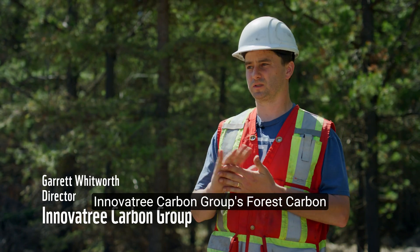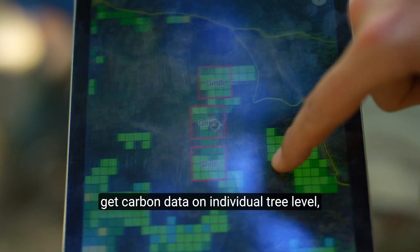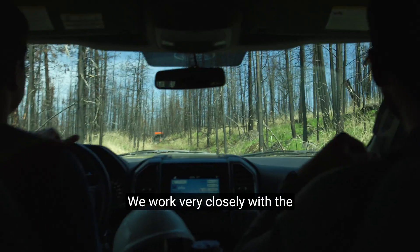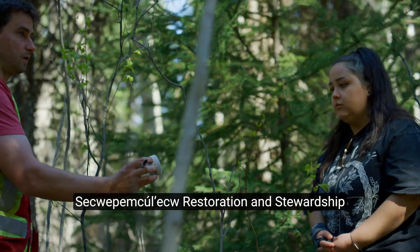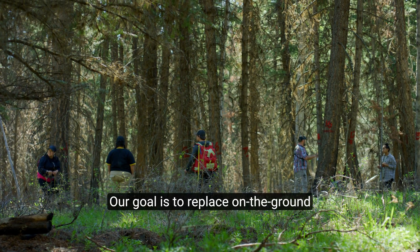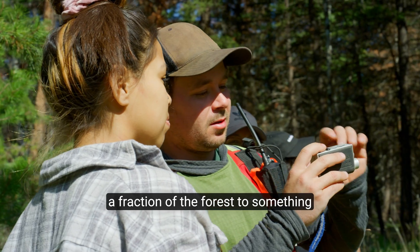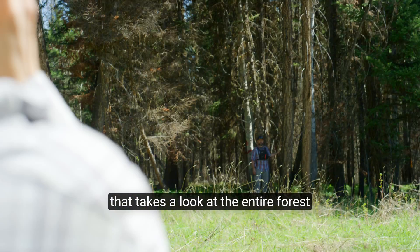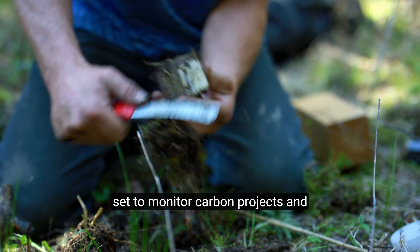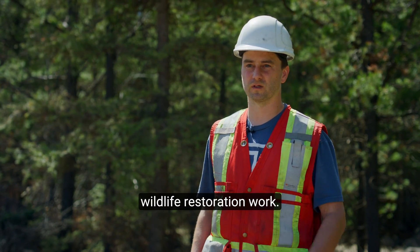Overtree Carbon Group's forest carbon accounting software uses LIDAR data to get carbon data at the individual tree level, then expands it across entire landscapes. We work very closely with the Sequoet-Mekulu Restoration and Stewardship Society, as well as KC First Nation. Our goal is to replace on-the-ground plot sampling — which looks at a fraction of the forest — with something that examines the entire forest and every tree within it, providing a digitally verifiable dataset to monitor carbon projects and wildlife restoration work.